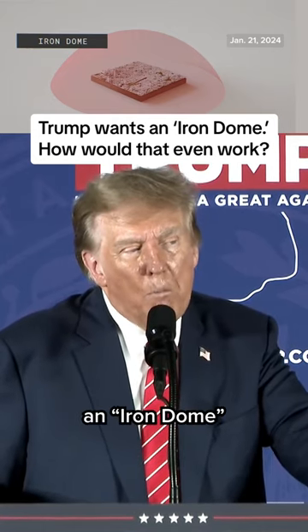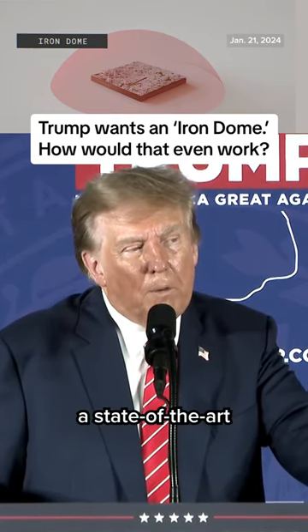I will build an iron dome over our country, a state-of-the-art missile defense shield.